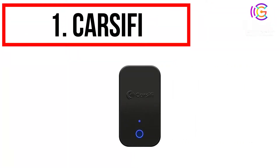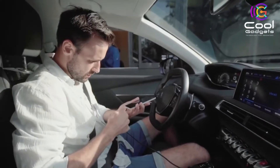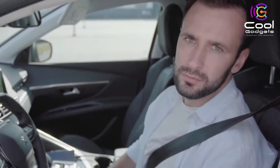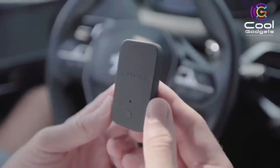Number 1: CarSafi Wireless Android Auto Adapter. CarSafi is an adapter that helps you to connect your phone and Android Auto head unit wirelessly. It doesn't require your car to have Wi-Fi, because it works as a Wi-Fi hotspot itself. CarSafi works on all cars and head units which have wired Android Auto.